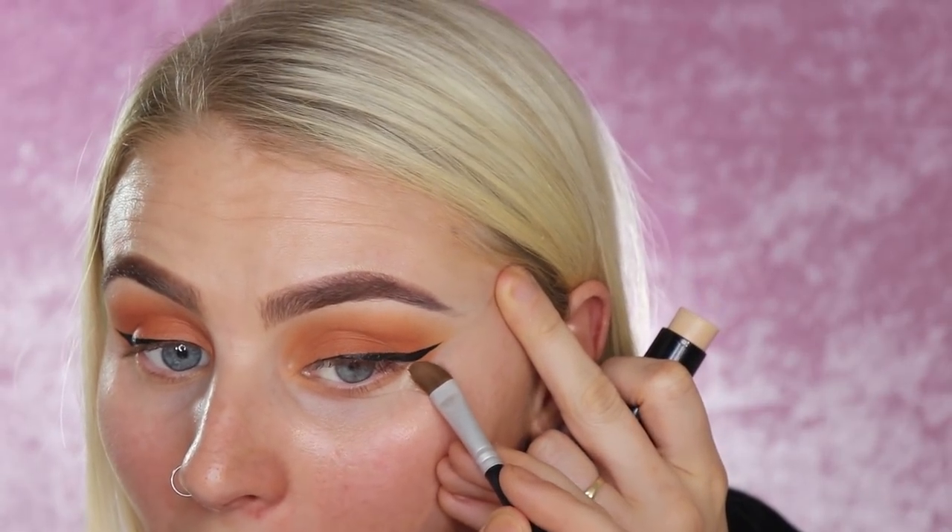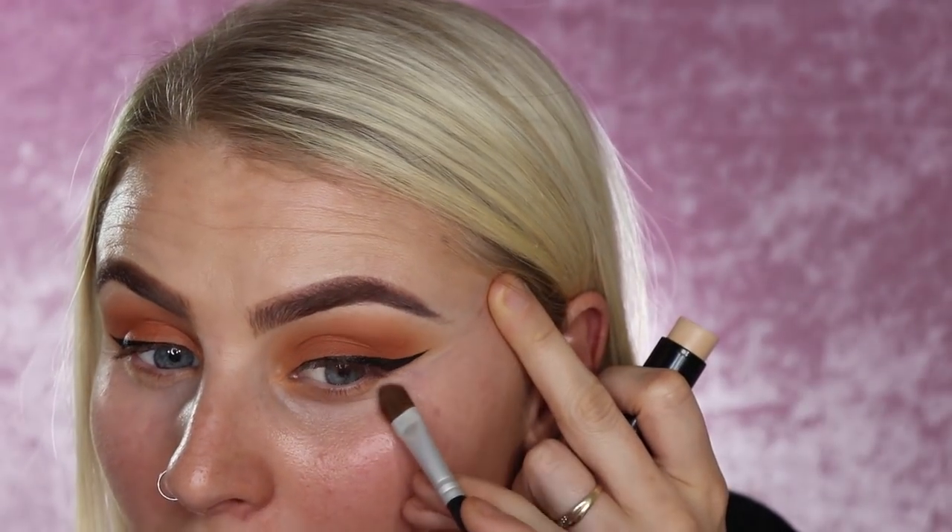A lot of people put their lashes on and do mascara next, but I like to do that at the end because I want to set my face first and I don't want any chance of mascara running. So I'm going to spray my Smashbox Photo Finish Primer Water — this is a really good primer base — and just spray that on.